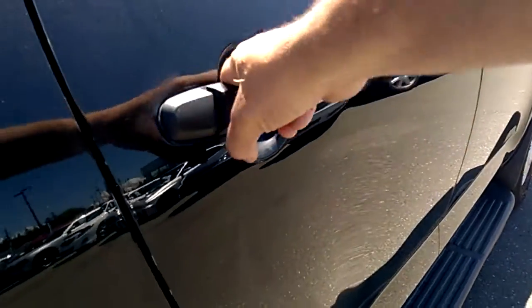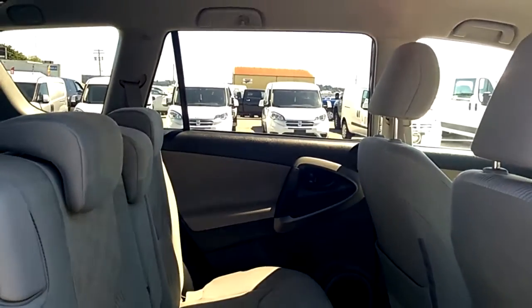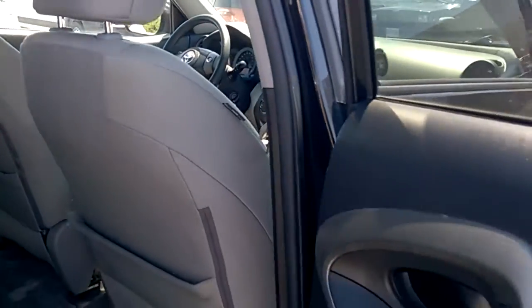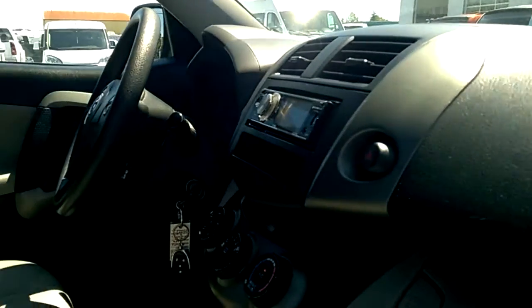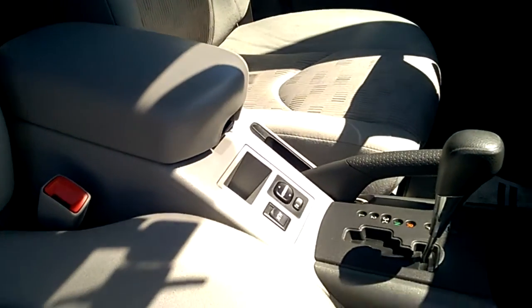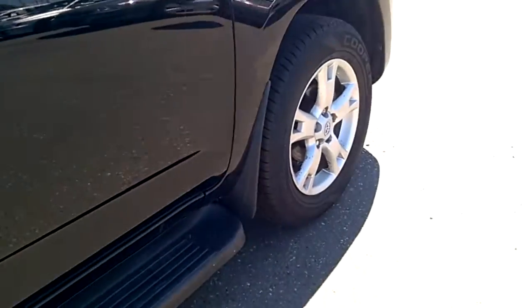Approaching the passenger side — very clean.